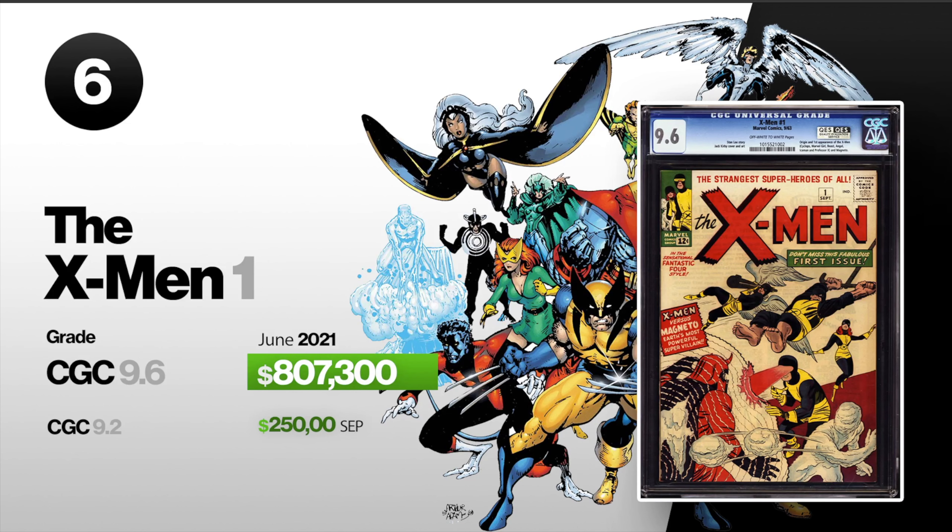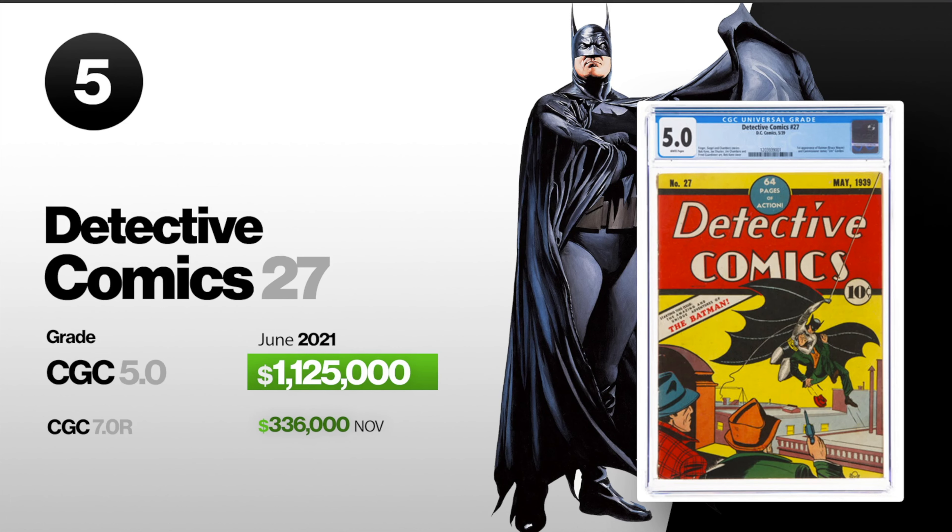Number five, we got Detective Comics 27. This is the first appearance of Batman, and a CGC-graded 5.0 sold in June of 2021.